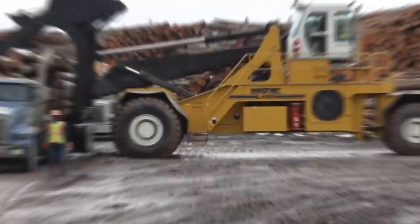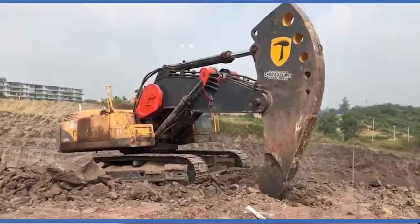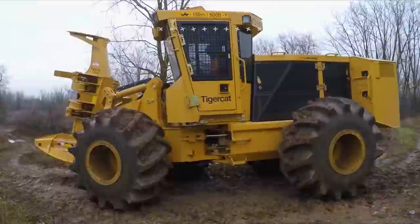Welcome back to another video from Lord Gizmo. Today we'll be looking at a number of incredible machines from around the world, with purposes ranging from logging to trenching. Make sure to stick around to see a tractor that hits 150 miles an hour!